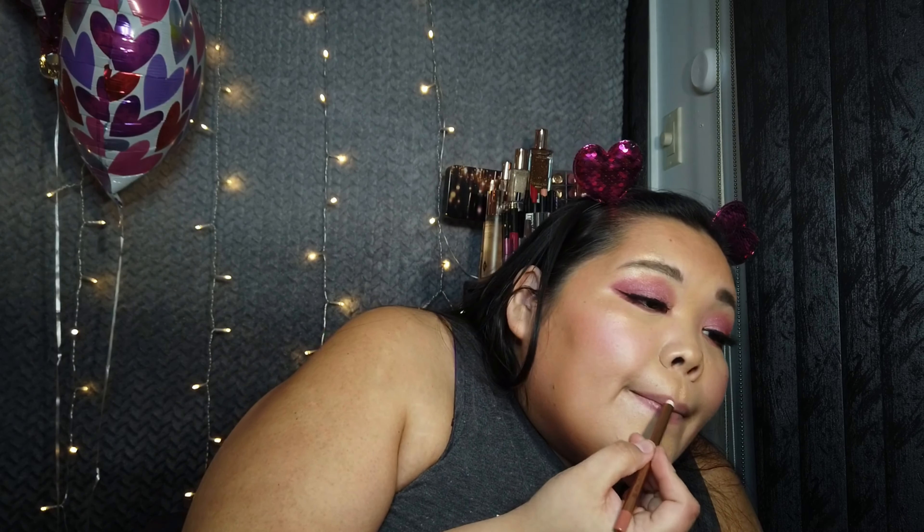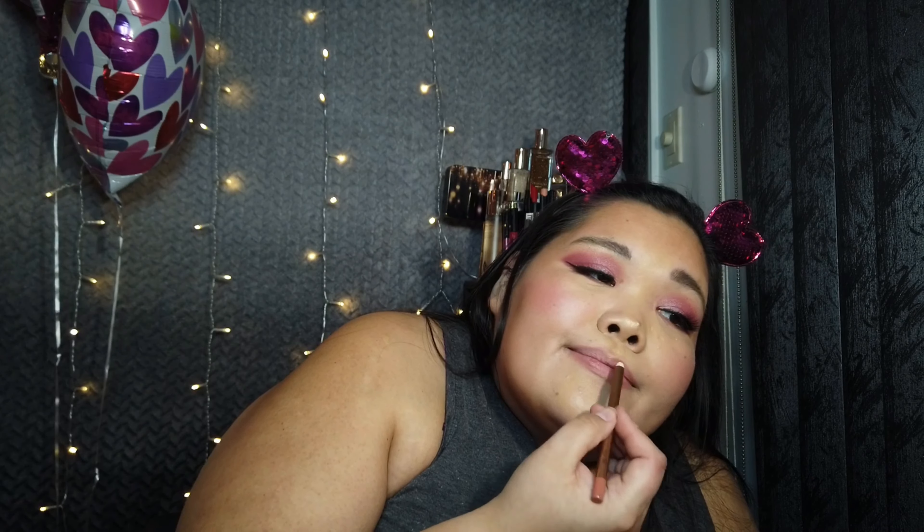And line our lips with the Charlotte Tilbury Pillow Talk Lip Liner. We're also going to go in with the Charlotte Tilbury lipstick. I just love it — it's like the perfect nude for me. I do like Pillow Talk Medium 2 as well. Setting spray.